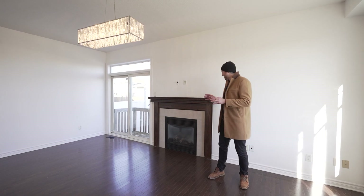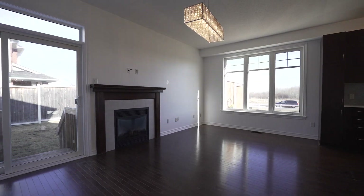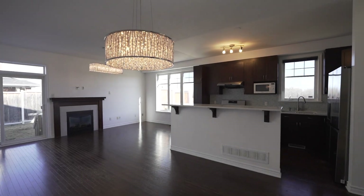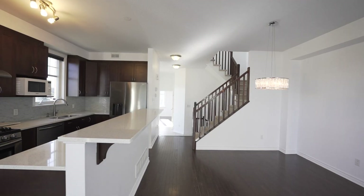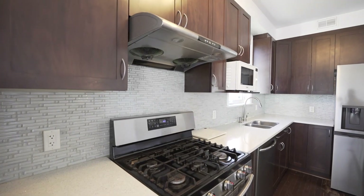Everything about this property is grand. You have this nice gas fireplace — it's on a massive corner lot. You've got a nice backyard, private and fully fenced. The kitchen's great too. You have these stone countertops, high-end appliances. Everything about this place screams buy me.